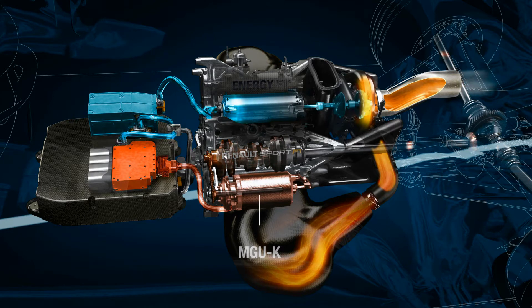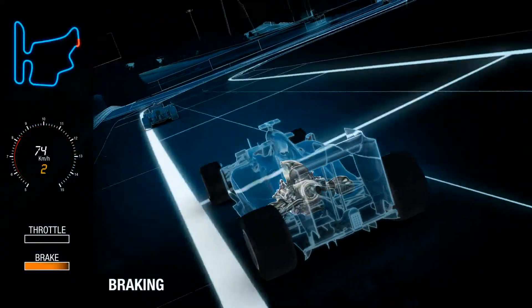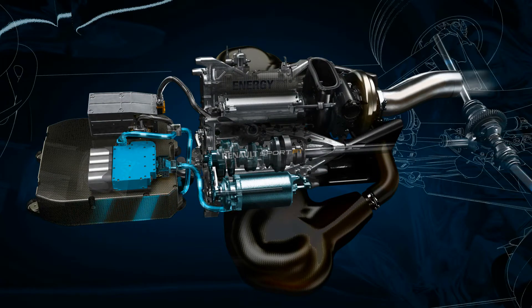The MGU-K — K for kinetic — which is connected to the crankshaft of the engine, acts as a motor and delivers additional power. When the driver brakes at the end of the straight, the MGU-K converts to a generator and recovers energy from the braking event. This energy will be stored in the battery for later use in the lap.